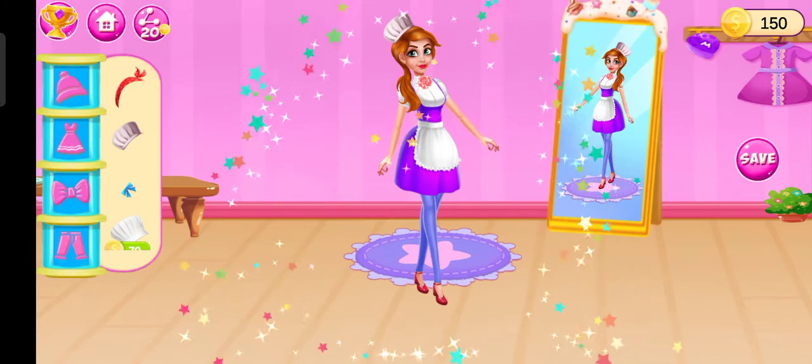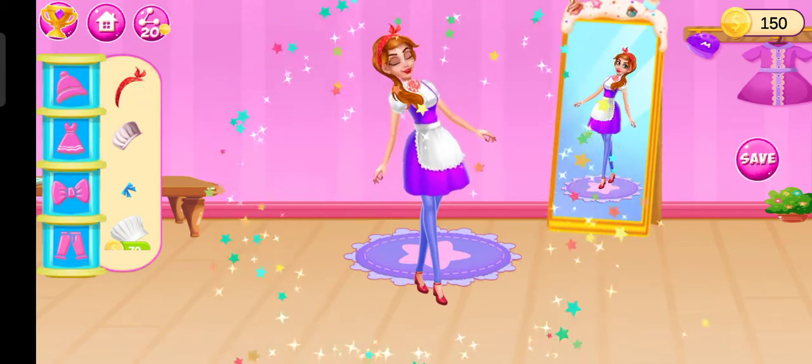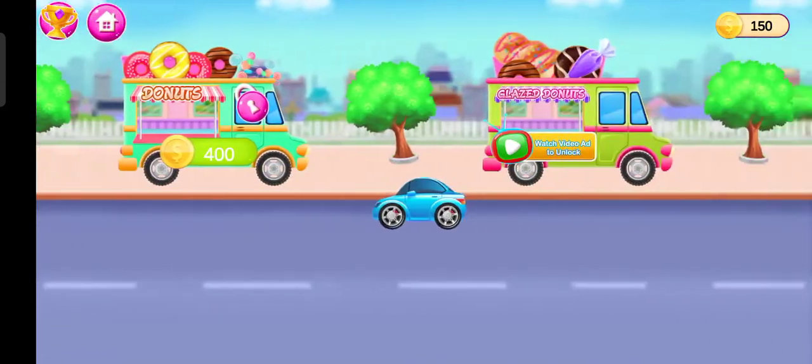Nice! Perfect! Well done! Welcome to my bakery shop.